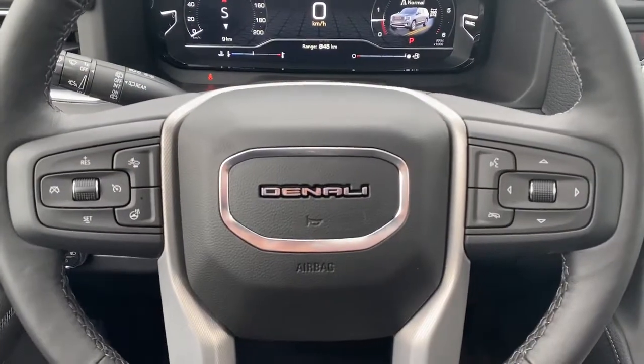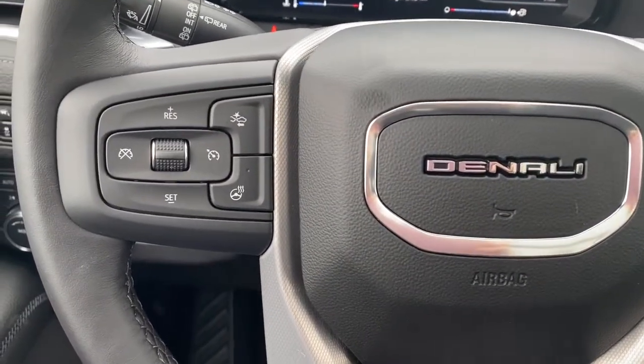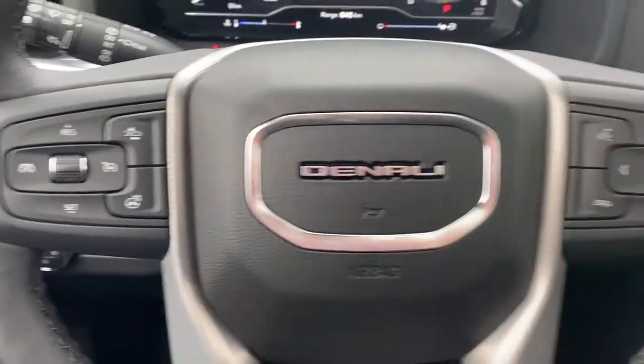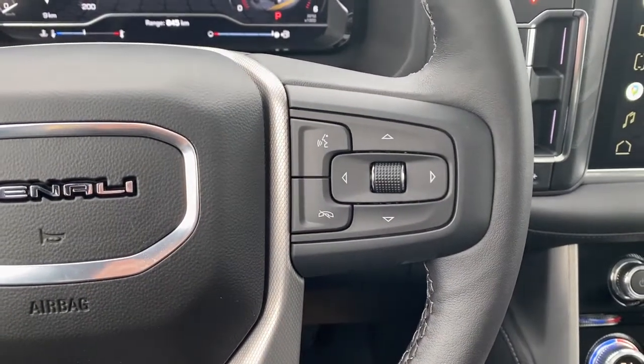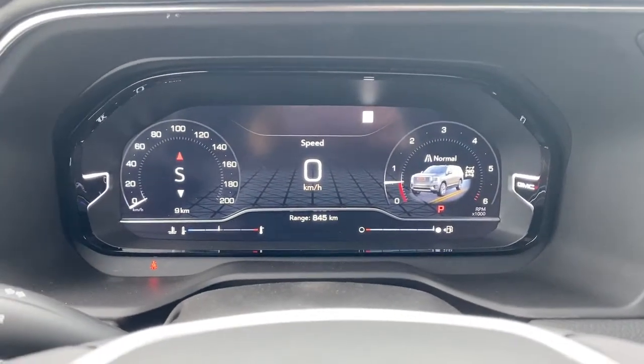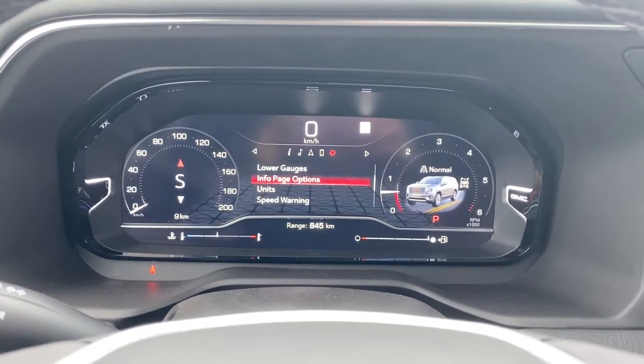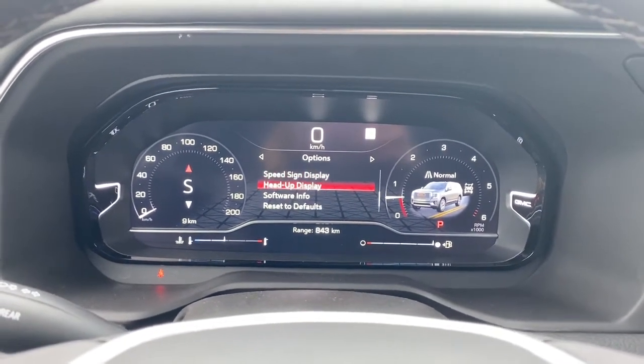Next, I'll climb in and we'll take a look at the leather-wrapped heated steering wheel. The left side has our cruise control buttons with forward collision alert, and to the right are the audio controls and Bluetooth command. Up next is our fully customizable driver information center. We're able to cycle through the dash using the arrow buttons found on the steering wheel.